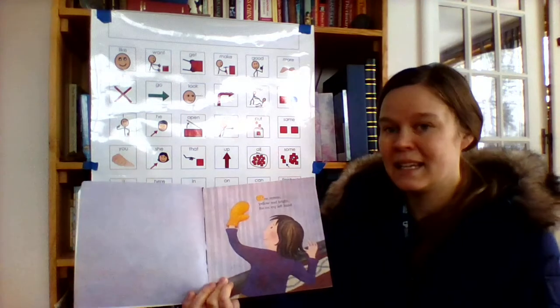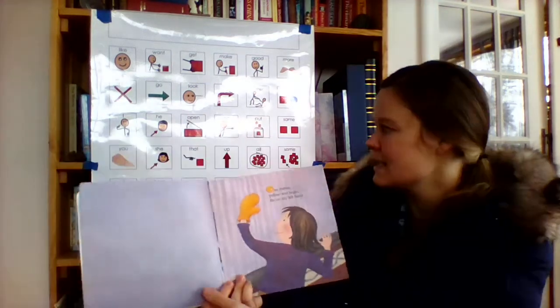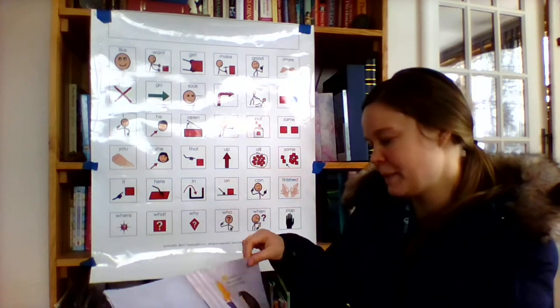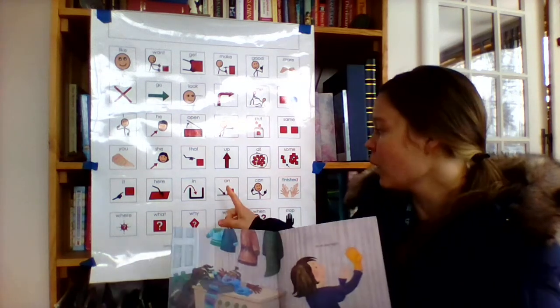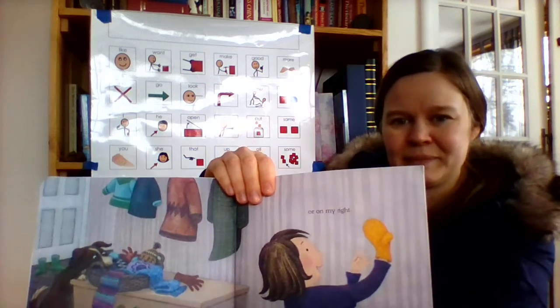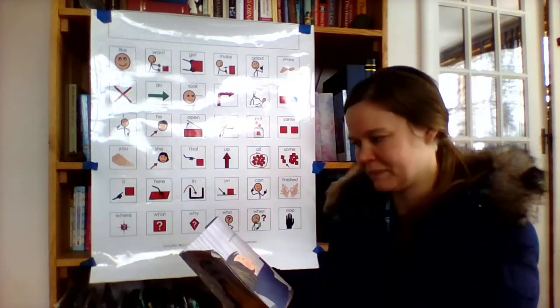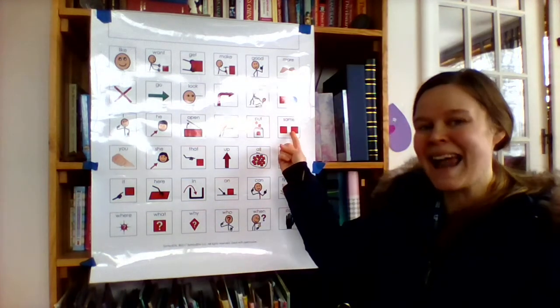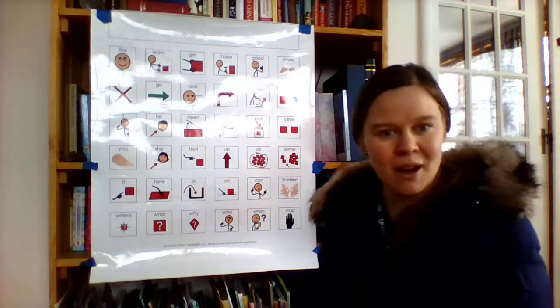One mitten, yellow and bright, fits on my left hand or on my right. Hey, bright and right have that same -ite sound at the end, so they rhyme.